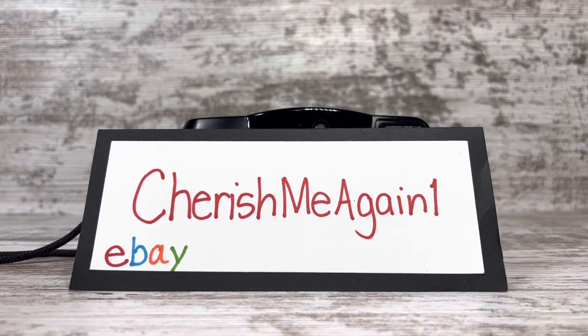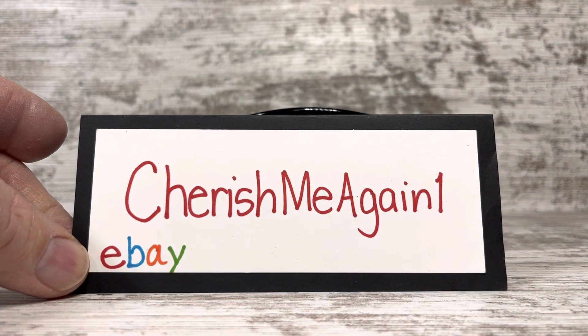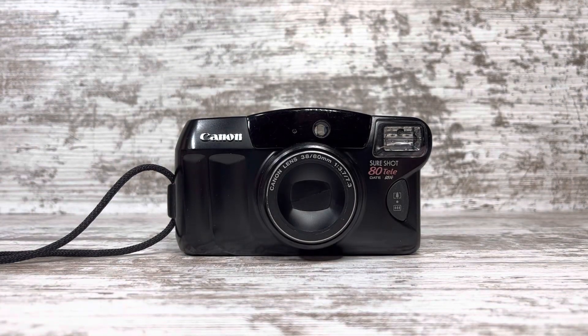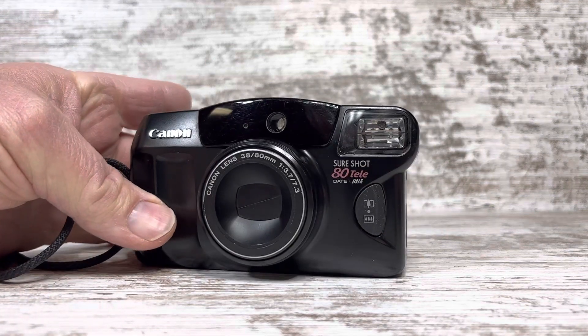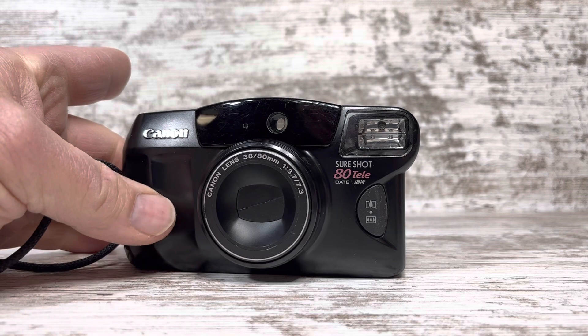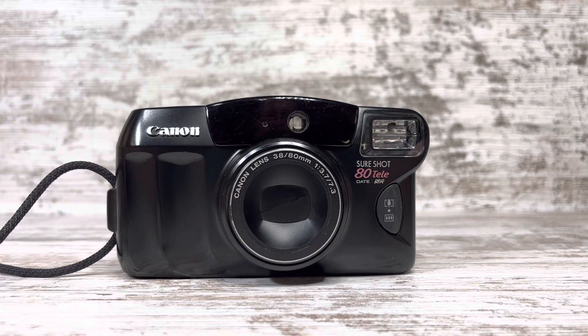Hello, this is Jim. I'm with Cherish Me Again One — we have a store on eBay. This is where we will be selling this Canon Sure Shot 80 Tele 35 millimeter camera. We'll start with the physical description first.